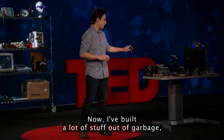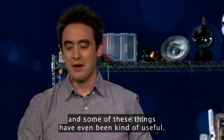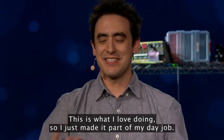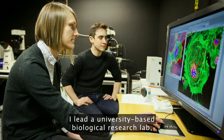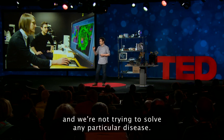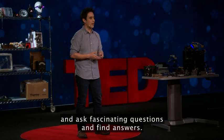I've built a lot of stuff out of garbage, and some of these things have even been kind of useful. But for me, garbage is just a chance to play, to be creative and build things to amuse myself. This is what I love doing, so I just made it part of my day job. I lead a university-based biological research lab, where we value curiosity and exploration above all else. We aren't focused on any particular problem, and we're not trying to solve any particular disease. This is just a place where people can come and ask fascinating questions and find answers.